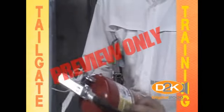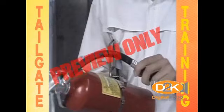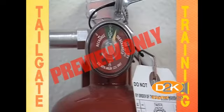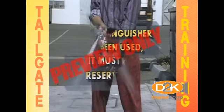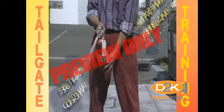Inspect extinguishers to make sure they're clean and in serviceable condition. The pin is sealed on the handle to indicate it hasn't been used and, of course, to check the correct pressure if your extinguisher has a pressure gauge. Remember that once an extinguisher has been used, if only for a second, it must be completely serviced and recharged.